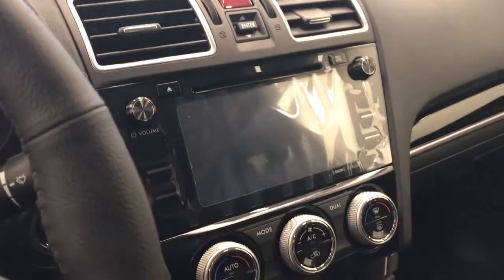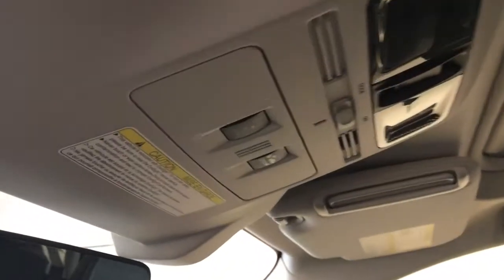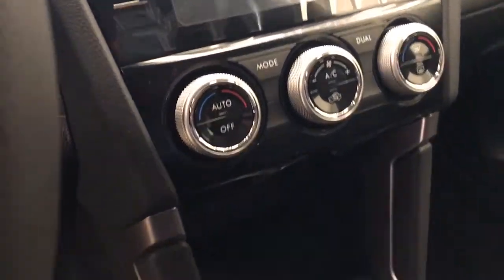CD, AM/FM, and satellite ready with USB and auxiliary support, push button start, lane departure warning and forward collision detection, dual zone electronic climate control with AC and heated seats, and our interior color is black.